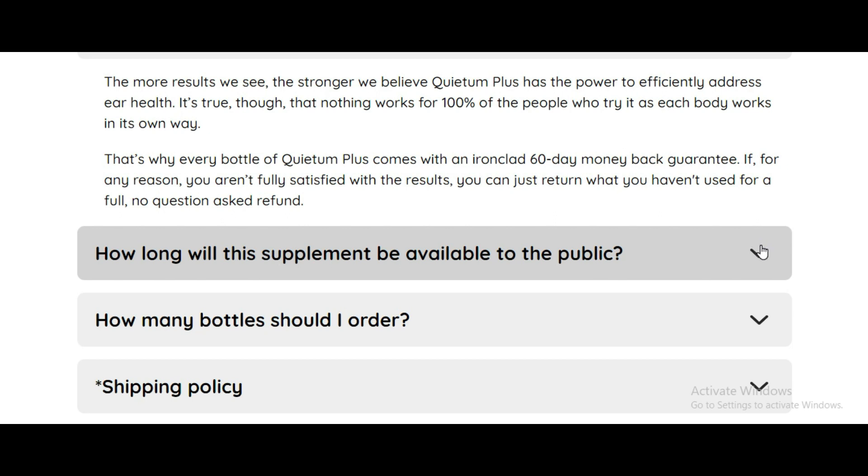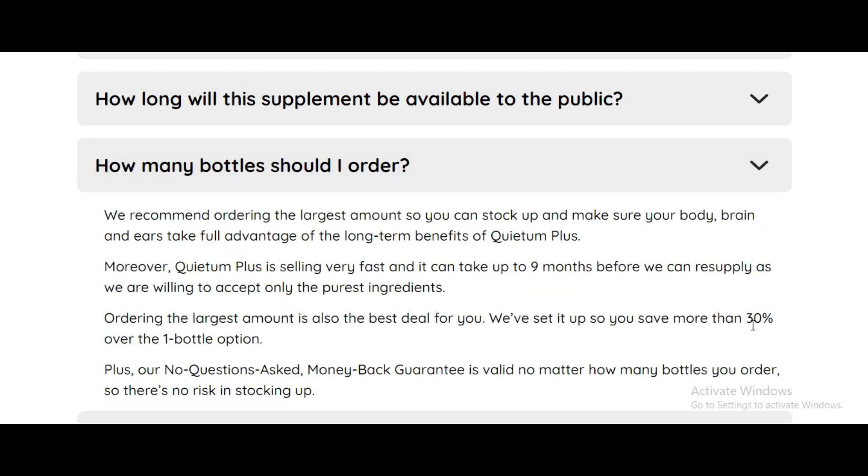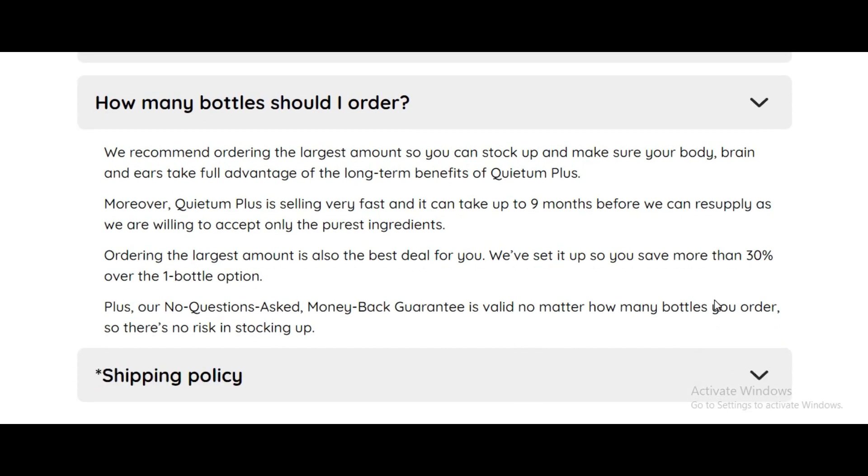Countless testimonials attest to the life-changing benefits of Quietem Plus. Say goodbye to tinnitus and reclaim your peace of mind. Remember, only purchase Quietem Plus from the official website to ensure authenticity, avail of the extended money-back guarantee, and receive bonus offers. Check out the link in the video description for more information.